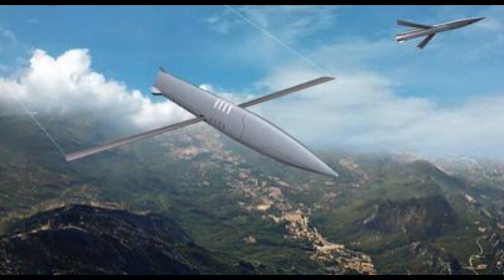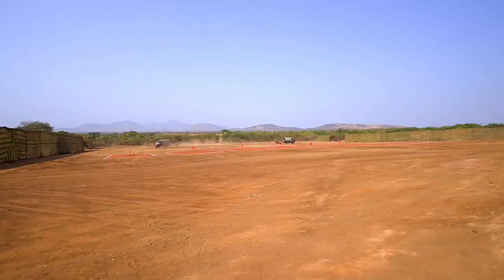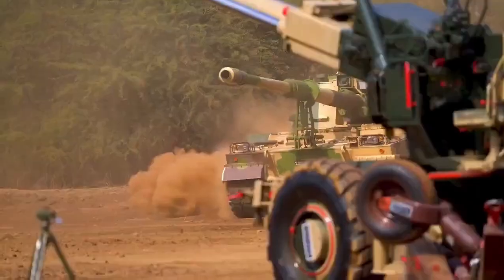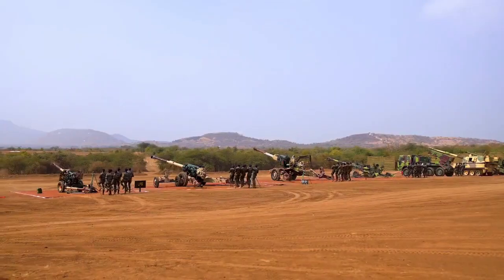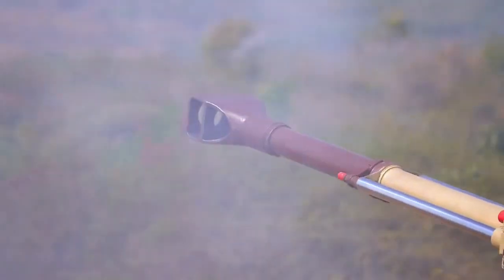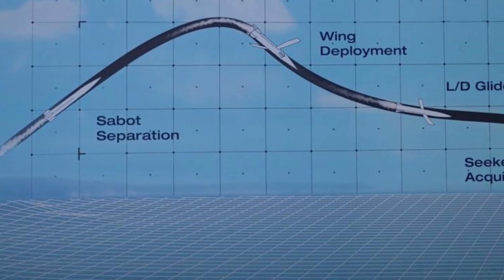A standard 155mm projectile leaves the howitzer barrel at a spin rate of about 200 rpm. The LRMP features six control fins which carefully counter the rotation and slow the spin down to about 20 rpm, which in turn allows the ammunition to deploy a pair of dihedral wings.